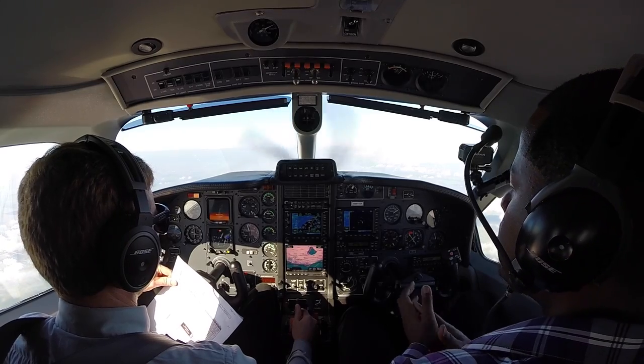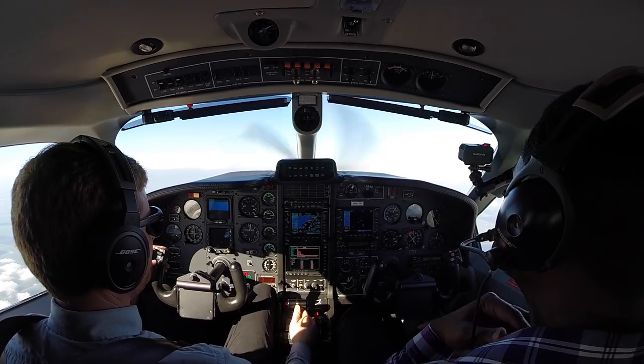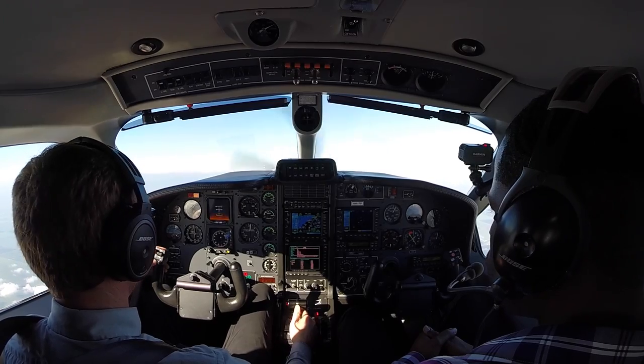Today, the weather has been marginal VFR in St. Pete. It was IFR earlier today. Right now it's still showing 1,400-foot overcast, so we're going to be planning for an approach.